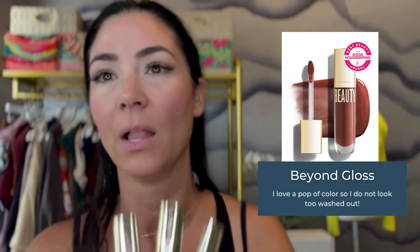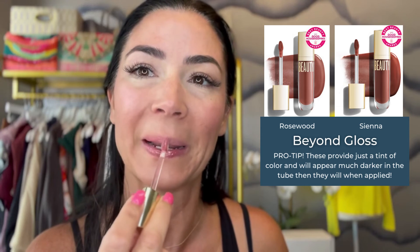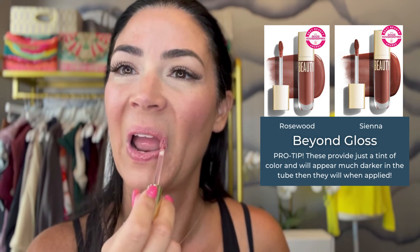I have darker hair and a darker complexion, so I like something that's going to give me a little bit of a pop of color so I don't look too washed out. I've been going back and forth between the Rosewood and the Sienna. They're going to appear darker in the tubes, but when they go on they have a hint of vanilla Madagascar — just a nice sheer little lip gloss, just a little bit of color. Do you see how much lighter that is than in the tube? In the tube it appears so much brighter. And then here's the Sienna, which is a little bit darker — Sienna's on the bottom, Rosewood on the top.